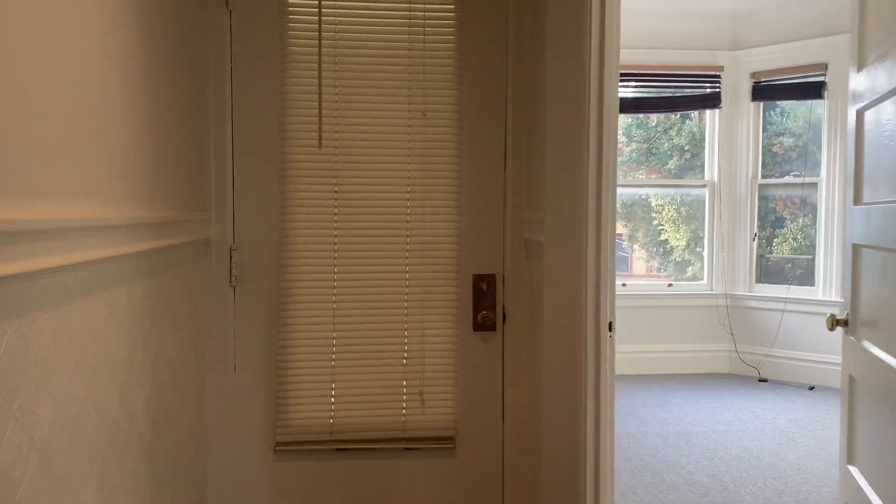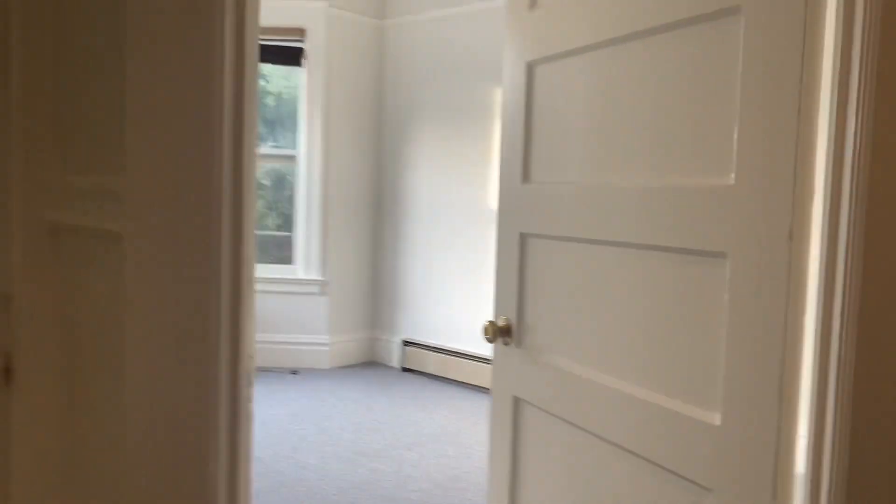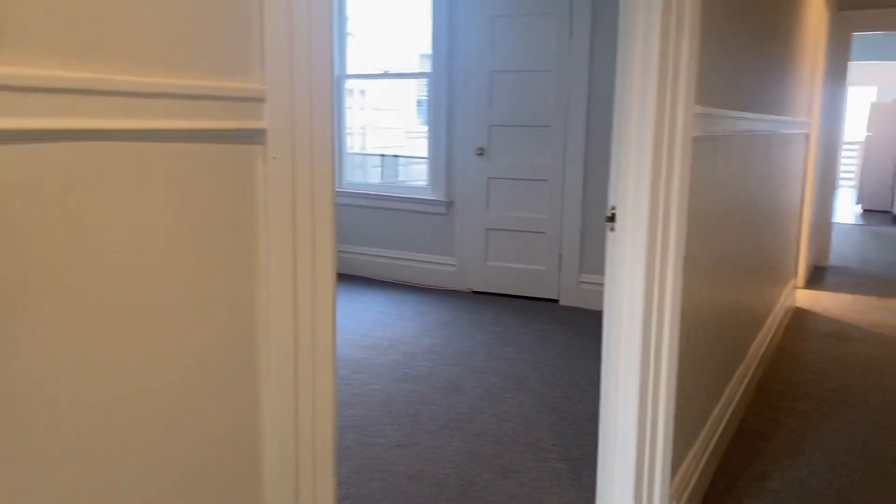Hello and welcome to a top floor unit, two bedroom, one bath apartment in the Castro.